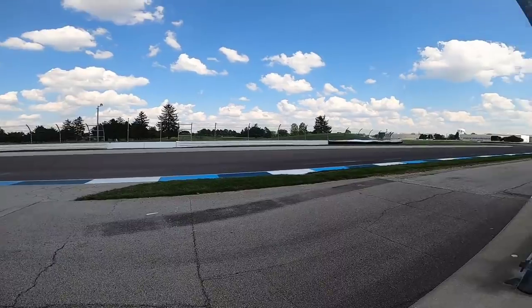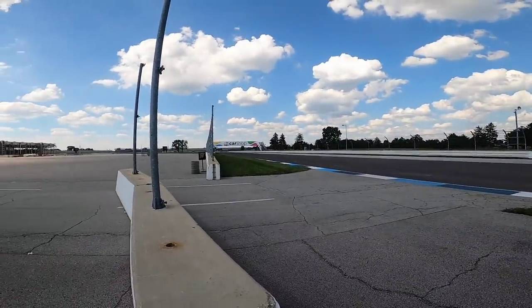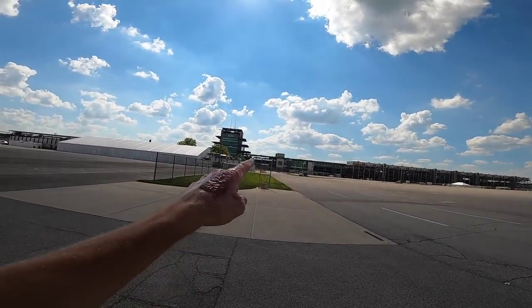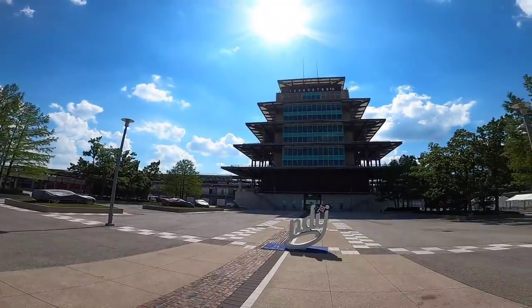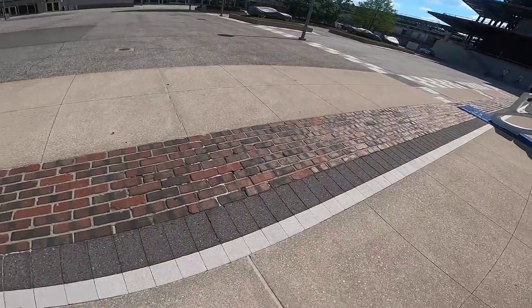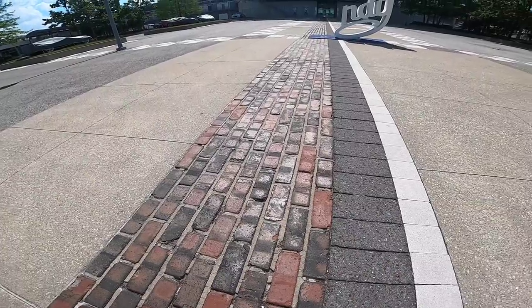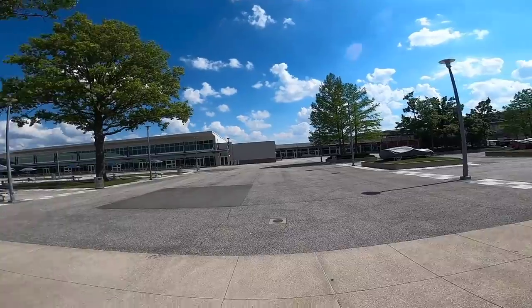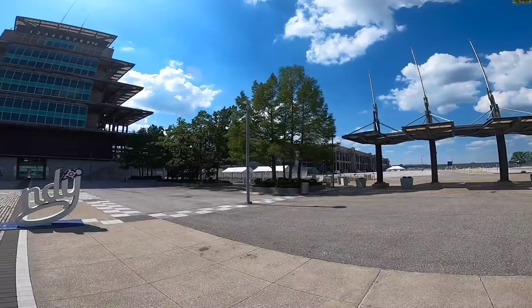Look at this, right next to the track. That's the infield, back straight on the infield, and here is the main building. We're here pretty much into the center of the track. There's a big tower building and then the famous brickyard that crosses the start finish line just on the other side of the building. Here for the fans you've got fan zone, restaurants, shops, and a media center just on the other side.